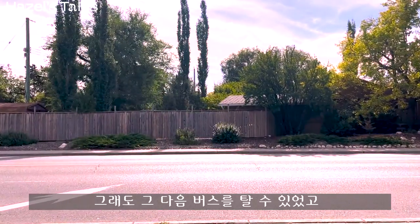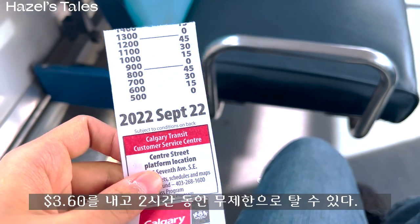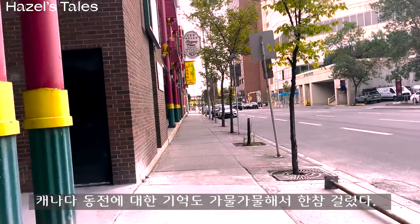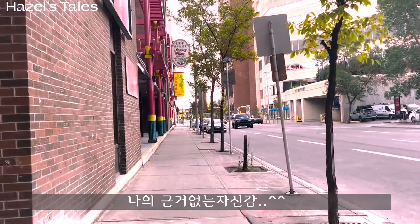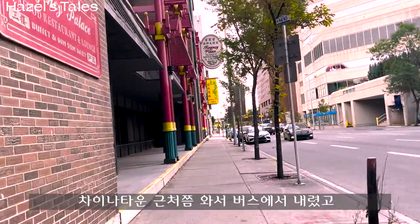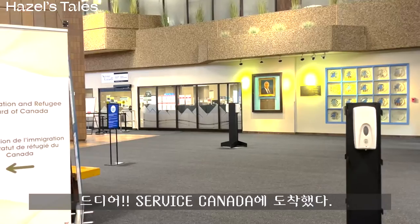I got on the next bus paying $3.60 for a ride. I paid with my coins and it was really confusing because I'm not used to Canadian coins. I don't know why I was so confident. I got off around Chinatown and finally arrived at Service Canada.